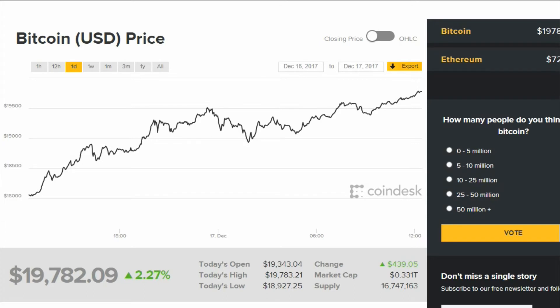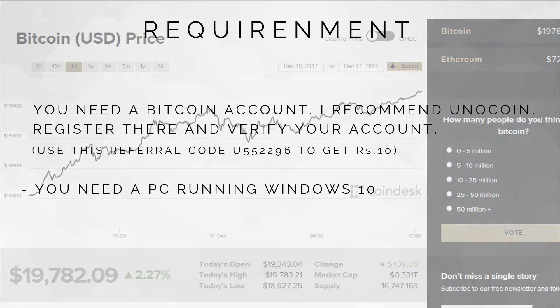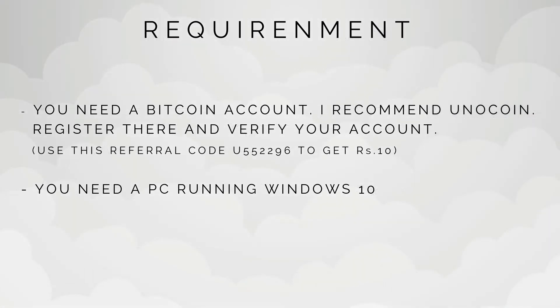Before we start mining, check out the things you need. You need a Bitcoin account. I recommend Unocoin. Register there and verify your account.